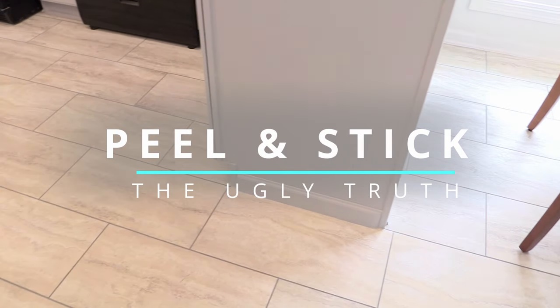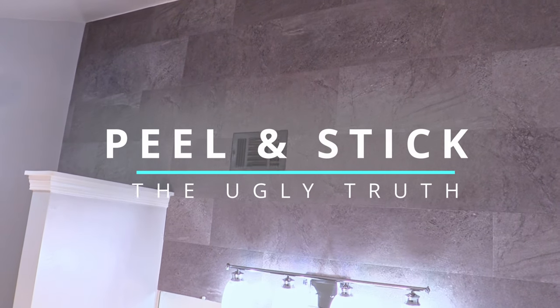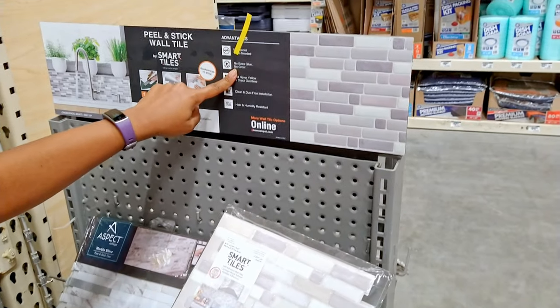This might not be something that you really want to hear. We don't agree with all things out here about Peel & Stick. In this video, we are going to discuss all the ugly truth about Peel & Stick so you will know what you need to know about it. And we're definitely going to answer the question: Is Peel & Stick really renter-friendly? So keep watching.